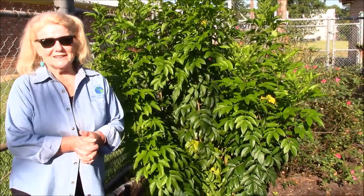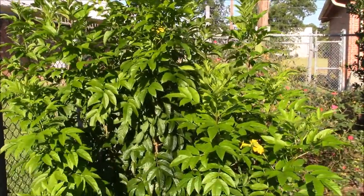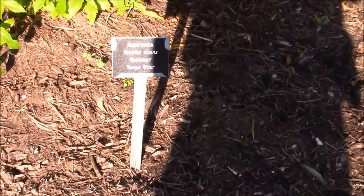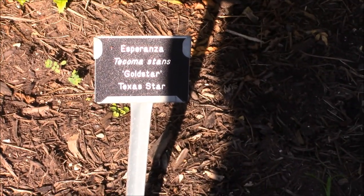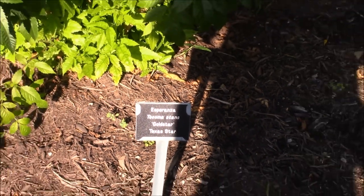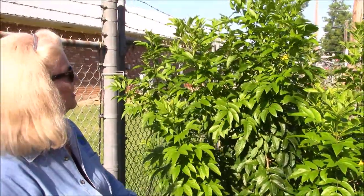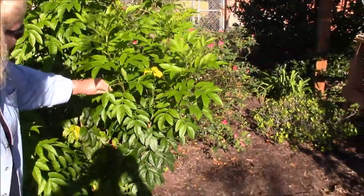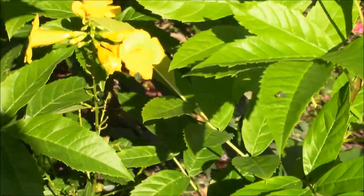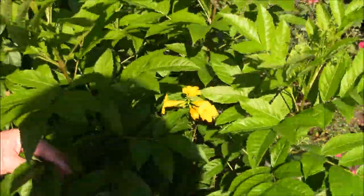I'm standing here by an Esperanza. Esperanza does really well in our county. This is one of the Texas Star plants we planted in here — it's also called Gold Star Esperanza, sometimes called yellow bells, and it thrives. It has a lot of water in this spot and really thrives, and generally you'll see them covered with yellow bells. We draw a lot of pollinators in this garden onto the roses and the yellow bells and varied things.